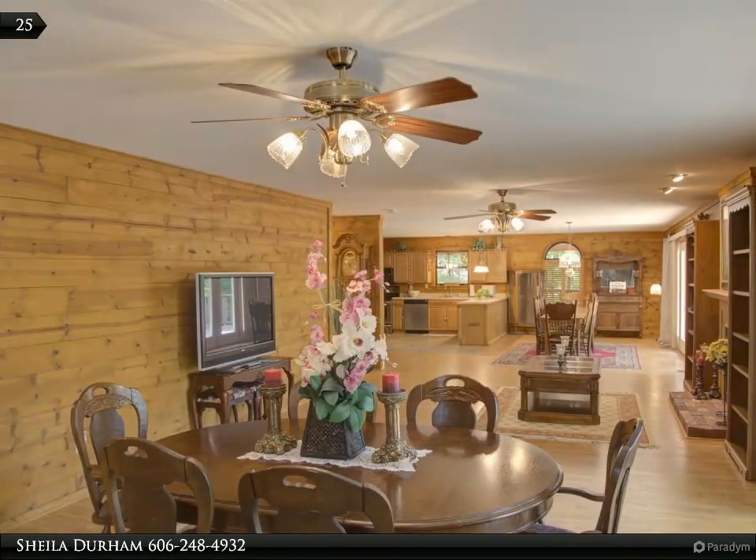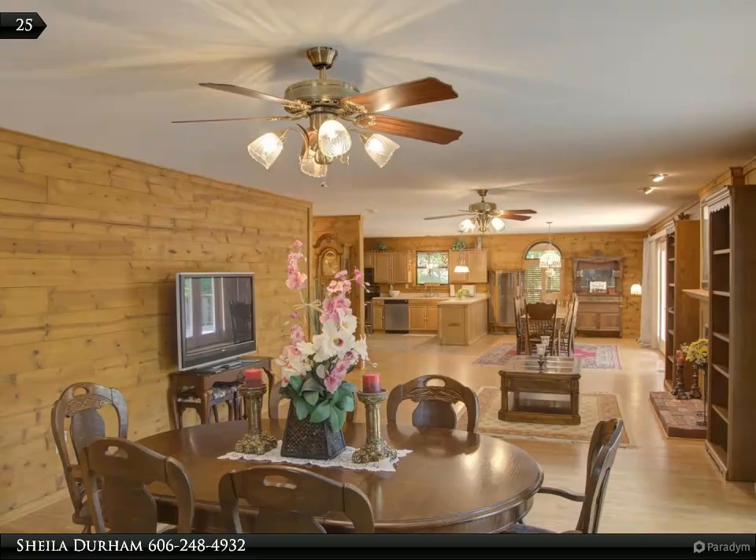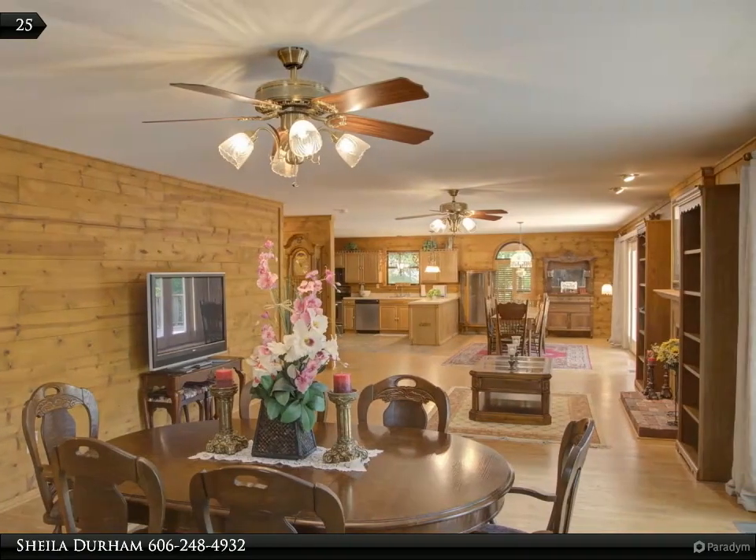Family and friends are sure to enjoy this fabulous home for special occasions or a peaceful weekend getaway.